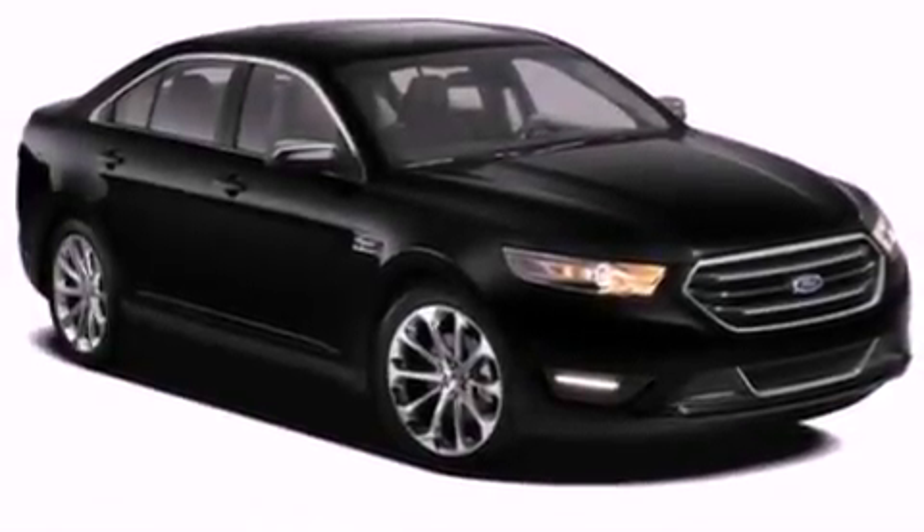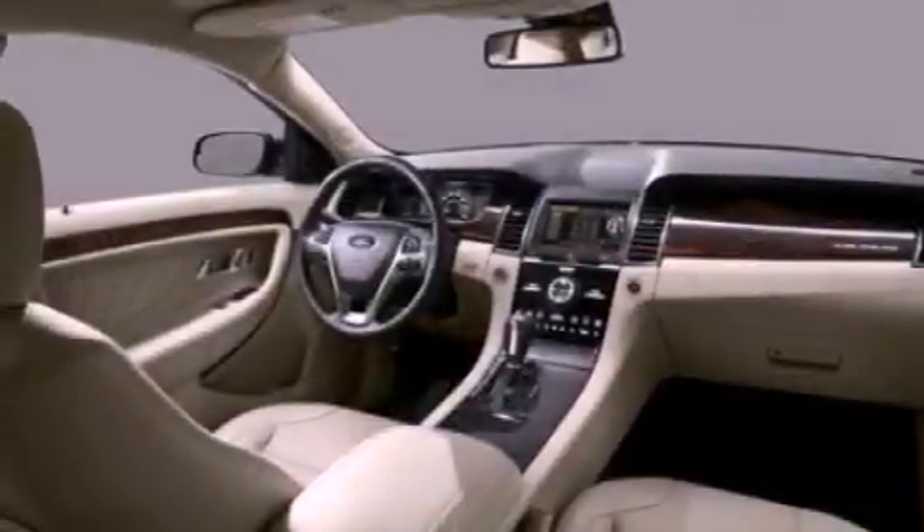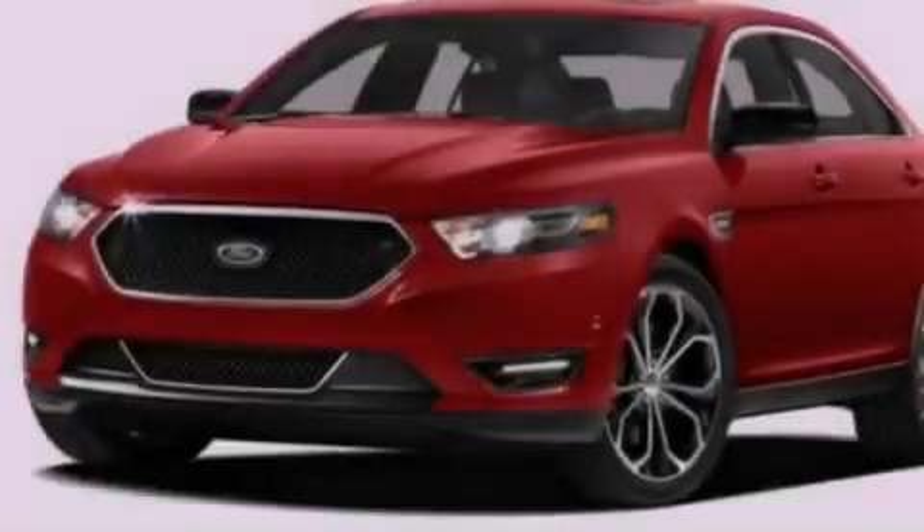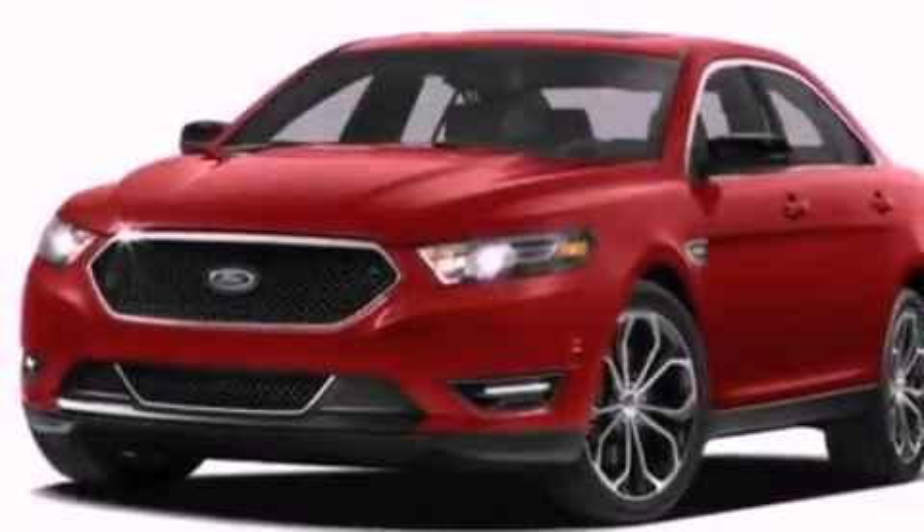Also included are a rear spoiler, a security system, an anti-lock braking system, an auto-dimming rearview mirror, and seven intelligently positioned speakers producing great sound quality throughout the cabin.